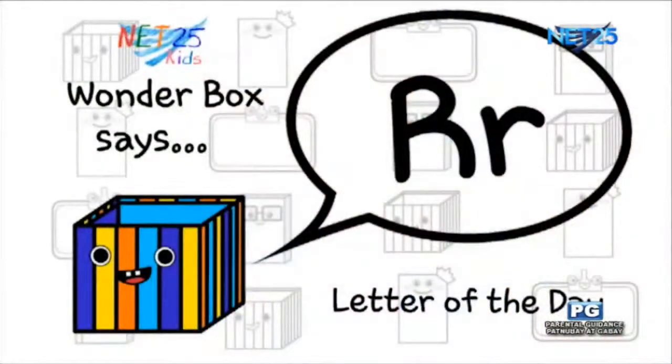Sound. They can just say rrr. Now, let's sing. What is the sound of letter R? Rrr, rrr, rrr, rrr, rrr.